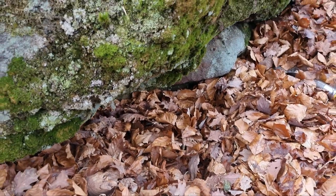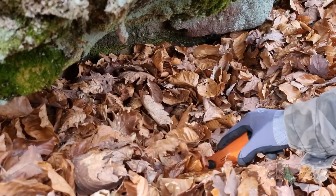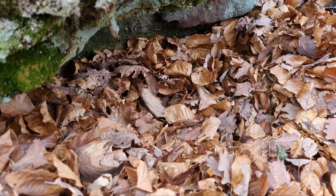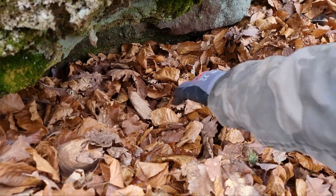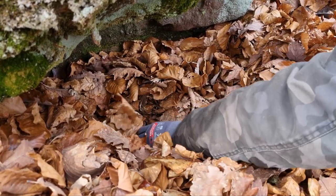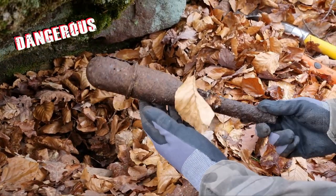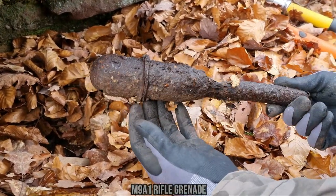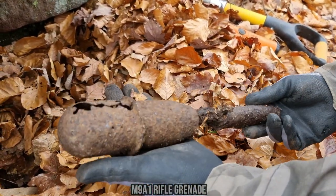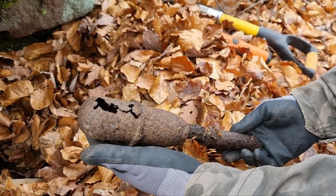Just underneath this rock I got a signal, and with the pin pointer you can hear it clearly. A lot of leaves are still on it but I can already feel it. As you can see right here, it's a totally rotten American rifle grenade. They're still dangerous so I'm going to leave it, but the condition is very bad.